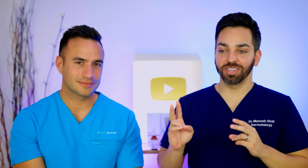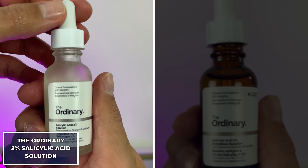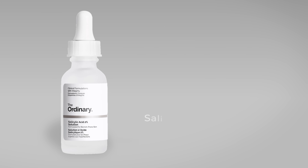Now that we know the place of that salicylic acid mask, the two you'd need to decide between would be the standard salicylic acid solution and the anhydrous solution. So how do you choose between the two?